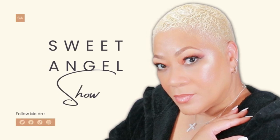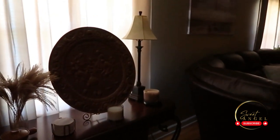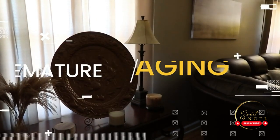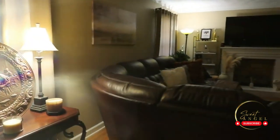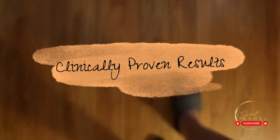Hey there, beautiful babes. Welcome back to the channel, the go-to spot for all things beauty and wellness. If you haven't already, make sure you hit that subscribe button and join our fabulous family — the Beautiful Babe Brigade. We'd love to have you here. You won't want to miss out on the latest beauty tips and exclusive early access to amazing deals.